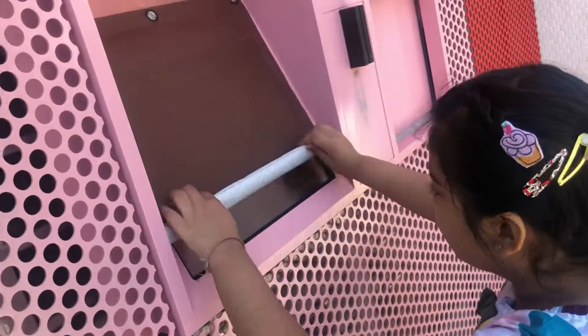Let's buy a cupcake. I take Dad's help for the credit card. Let's see what cupcake I select.